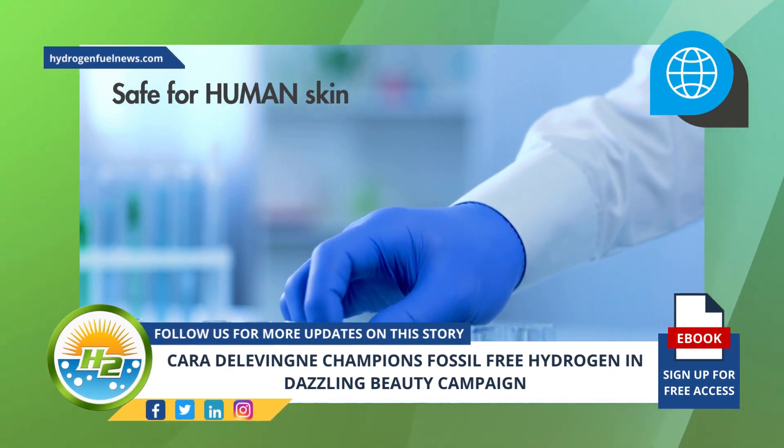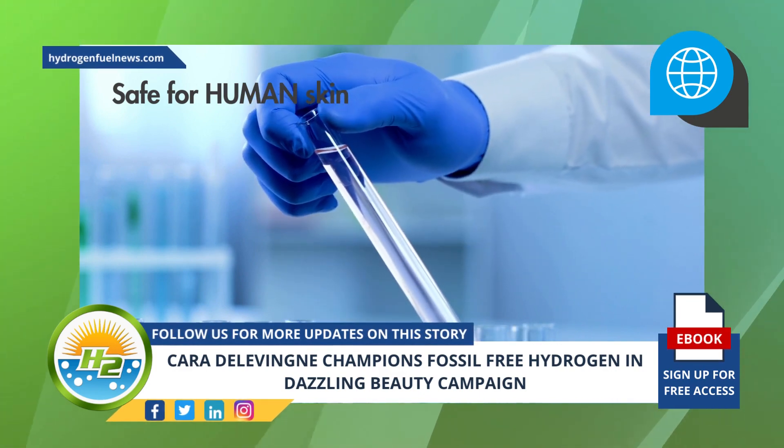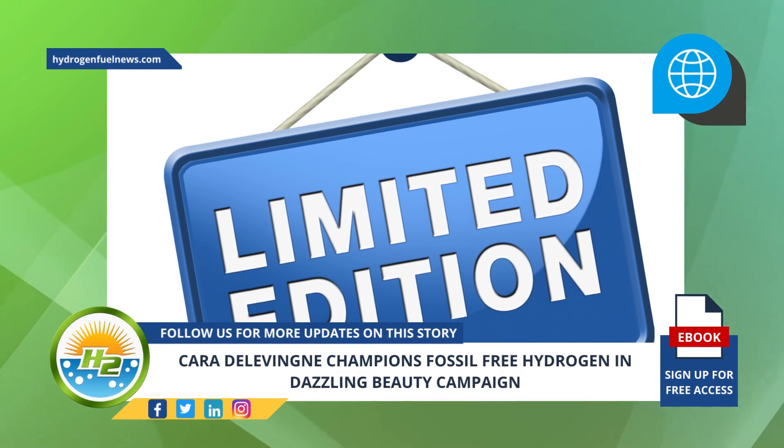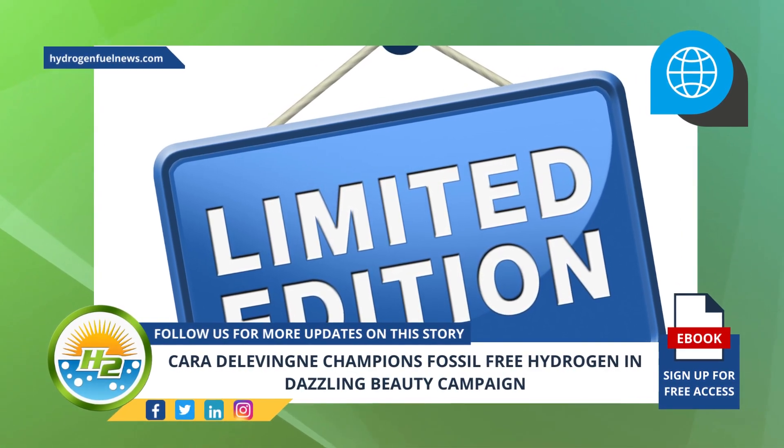While it is a genuine product, the mist won't be for sale to the general public. It will only be available as a limited edition product for press and through raffles.